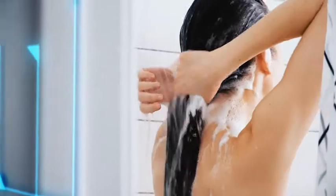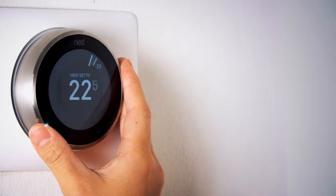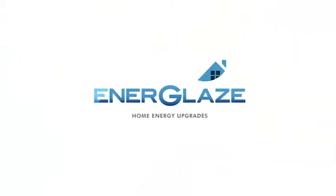At EnerGlaze Home Energy Upgrades, we're committed to improving the overall comfort of your home, significantly reducing your energy costs and your carbon footprint. Take the first step today. Visit EnerGlaze.ie.